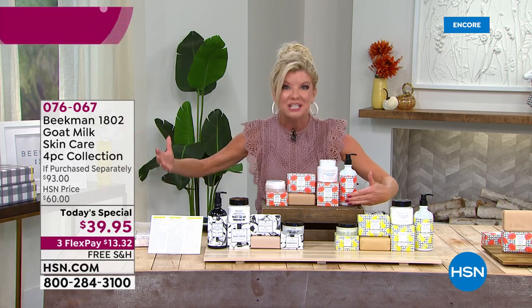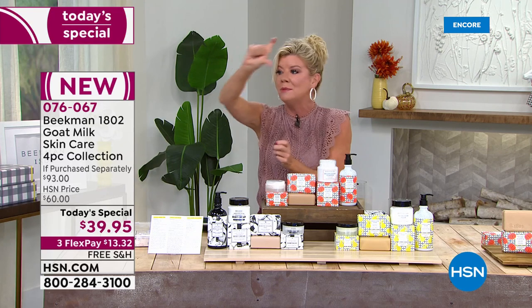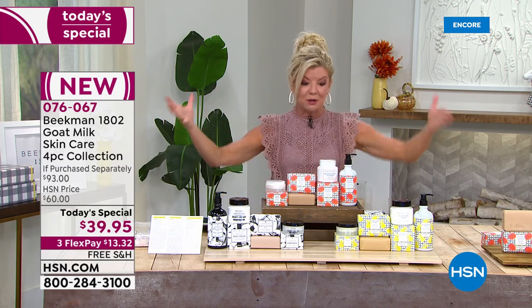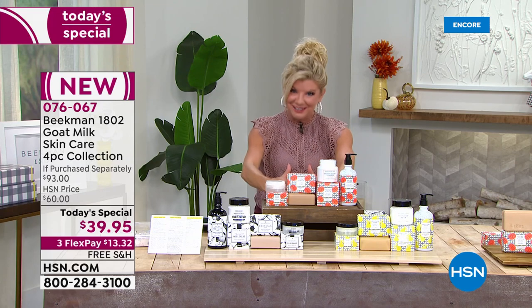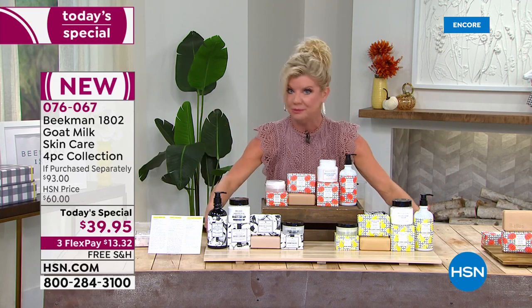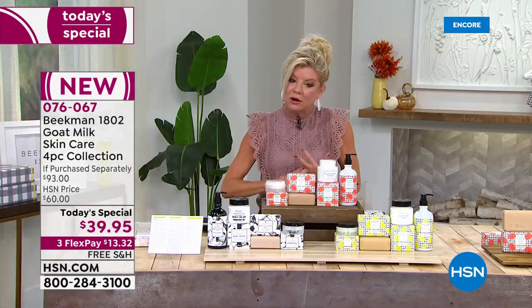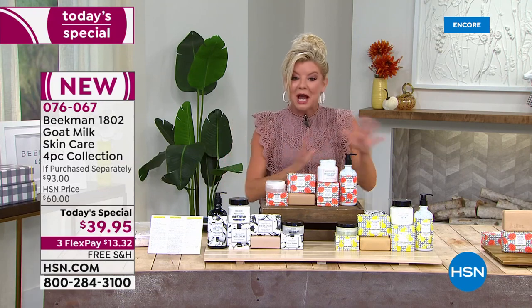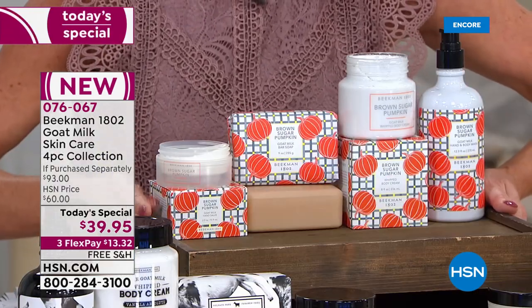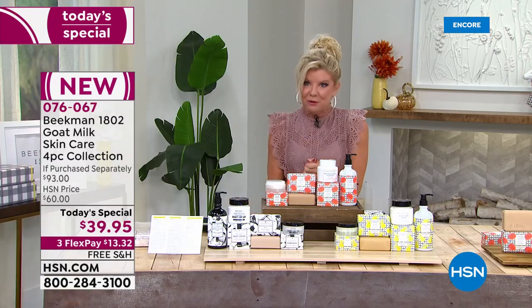You have until the end of January 2022 for returns. Go online — hsn.com, search Beekman — search the heirloom pear, the vanilla absolute, and you'll see all the testimonials. I can't wait for everyone to get an opportunity to try the brand new brown sugar pumpkin. Some of your number one box stores carry Beekman, but they don't carry the values we do, especially on a Today's Special. With FlexPay, it's basically under $14. This will be at your front door in the next few days.